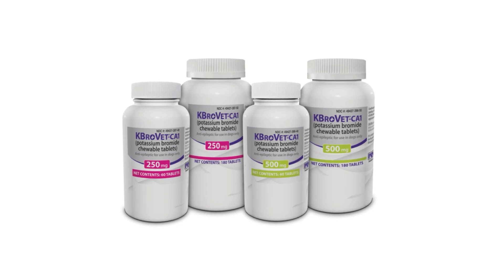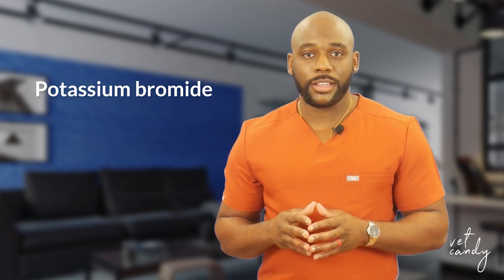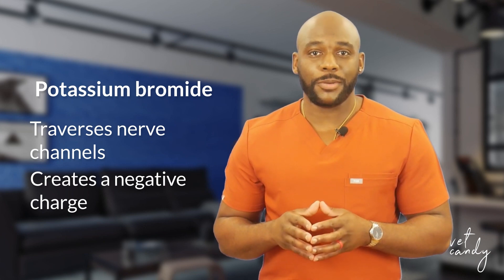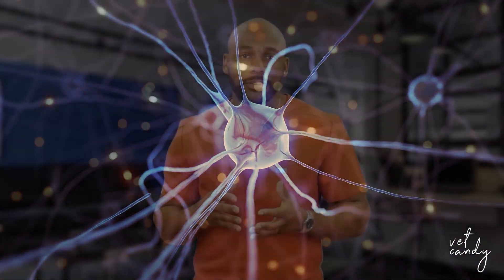In the dynamic field of veterinary medicine, staying informed about innovative treatments is paramount. CabroVet CA1 is a promising solution for managing seizures in dogs with idiopathic epilepsy. CabroVet CA1's efficacy lies in its scientific foundation. Potassium bromide, the primary component, traverses nerve channels, creating a negative charge. This negative charge plays a pivotal role in reducing the likelihood of a seizure signal being transmitted to the next nerve, providing targeted and comprehensive seizure control.